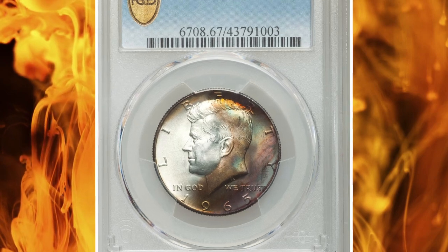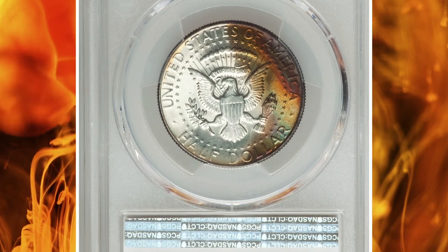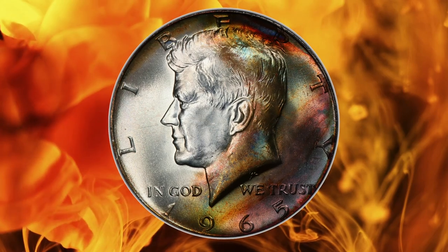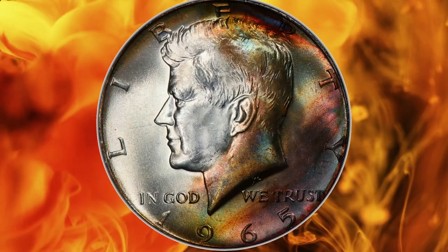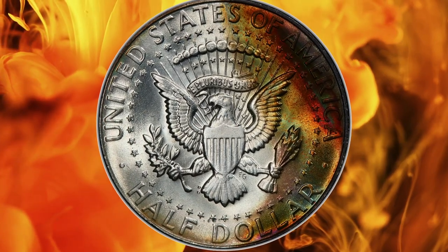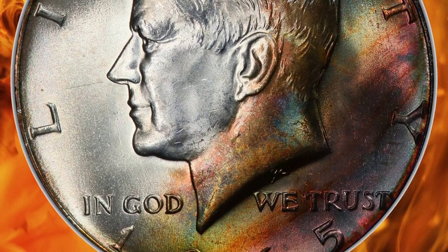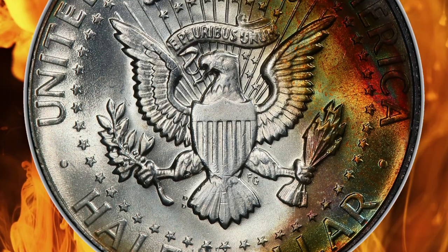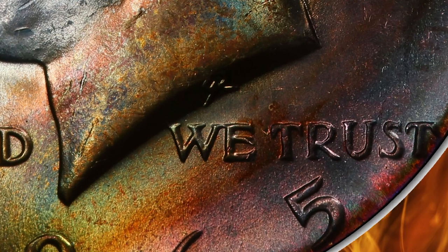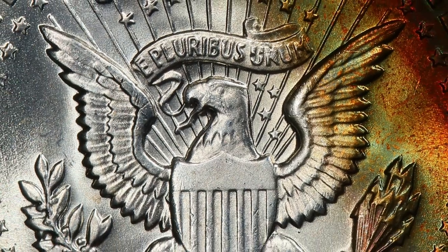Number 13: 1965 Kennedy Half Dollar in MS67 condition. Metal composition is 80% silver, 20% copper. According to NGC, the application of mint marks was suspended for coins dated 1965–1967, in an effort to discourage speculators who were wrongly blamed for a nationwide coin shortage at about that same time. While most denominations were coined at several mints during those years, the circulating half-dollars dated 1965, 1966, and 1967 were produced exclusively at the Denver Mint.